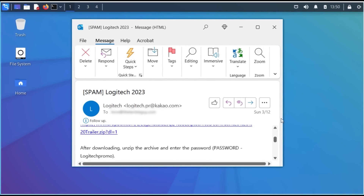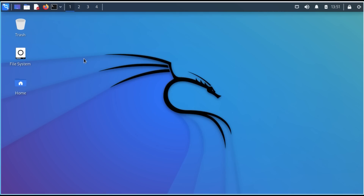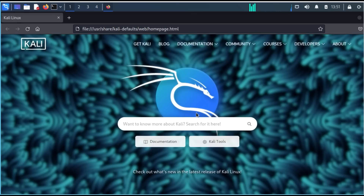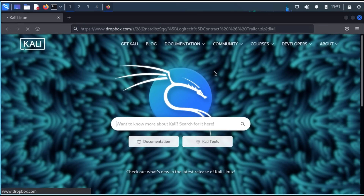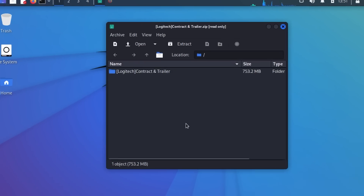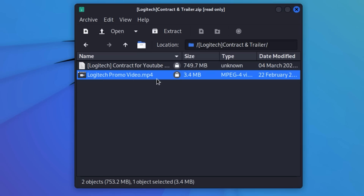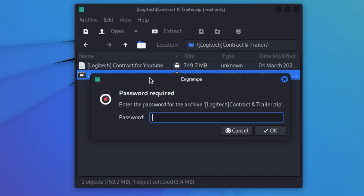So what is the scam exactly? I'm going to open this up on my Kali Linux machine because I'm certainly not going to open this up on my main working computer — this machine is completely secure, it's got nothing attached to it. It's a Dropbox file, which I'm assuming is going to download a zip file. Yes, there it is. Inside the read-only zip file are two files: one is a contract and one is a promotion MP4 video. That definitely tracks.